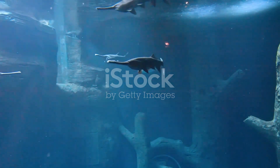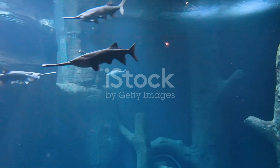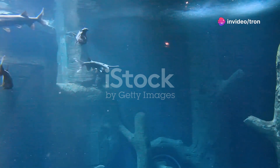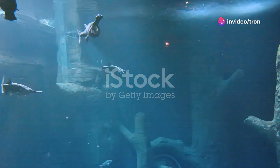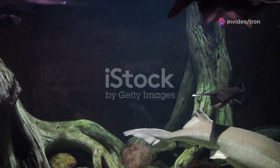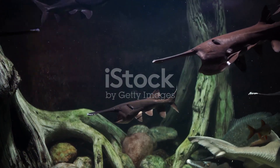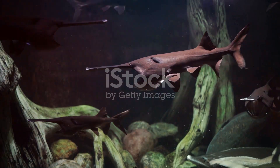This elongated rostrum, extending like a flat blade from the front of its head, can reach up to a third of the fish's total body length, making it a truly unique adaptation. This peculiar appendage is not just for show — it plays a crucial role in the paddlefish's survival, helping it to sense its surroundings.